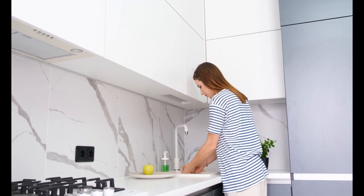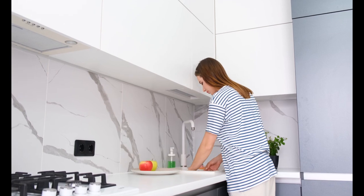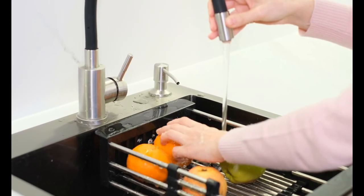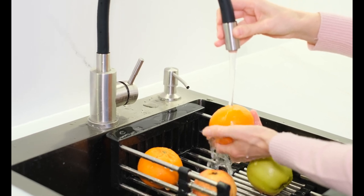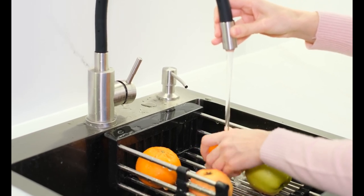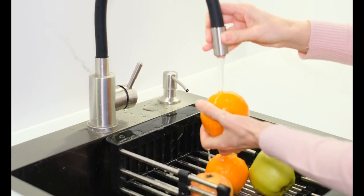The kitchen sink is often overlooked in the grand scheme of home renovations, but it's one of the most essential and frequently used components in your kitchen. When it comes time to upgrade this integral feature, you'll want to choose a material that stands up over time and suits both your lifestyle and aesthetic needs.